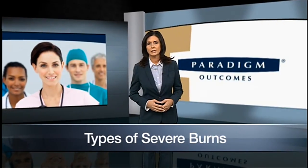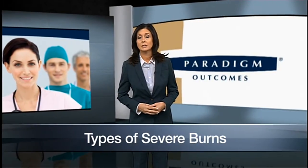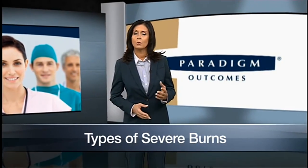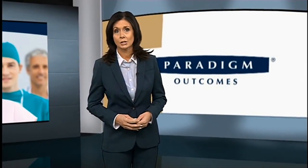Each year, according to the American Burn Association, 450,000 burn injuries receive medical treatment. 40,000 burn injuries require hospitalization, and 3,400 burn deaths occur.